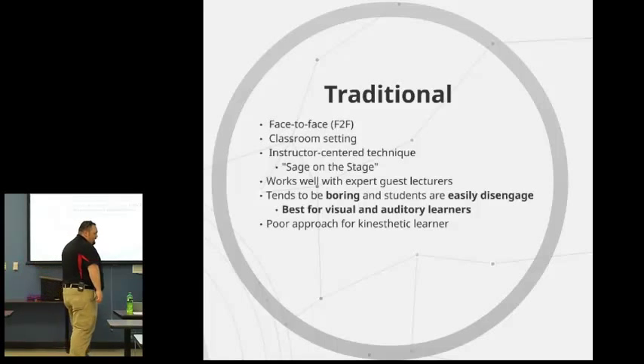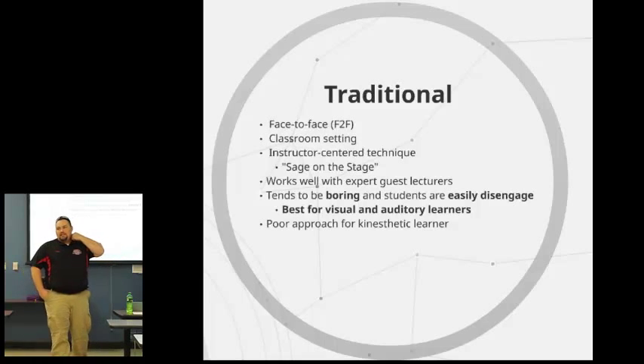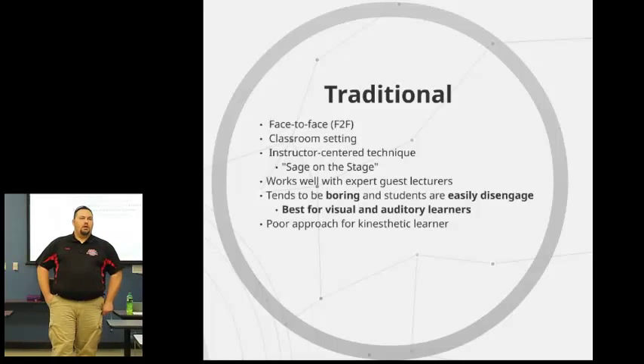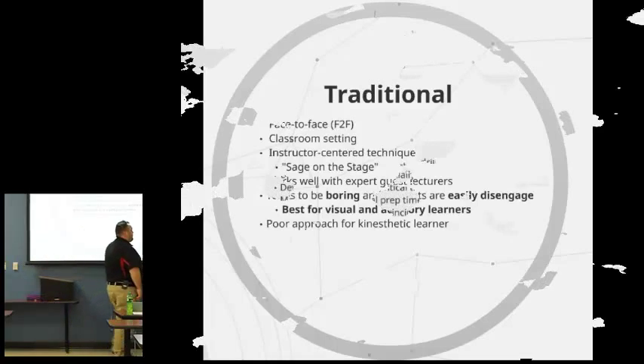For your kinesthetic learners, this is not the best approach. However, I have found that kinesthetic learners usually adapt very well because they are usually your note-takers — they like to take notes and do things with their hands so that they are still engaging in the education.